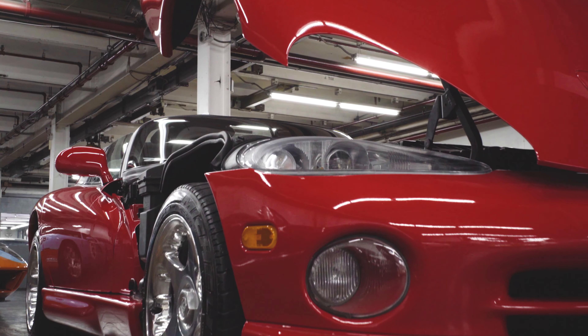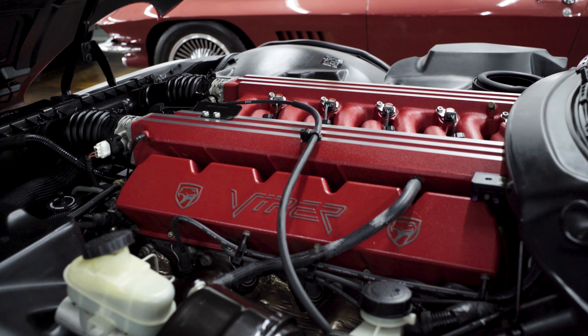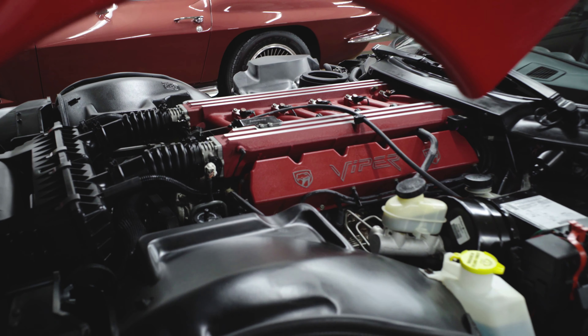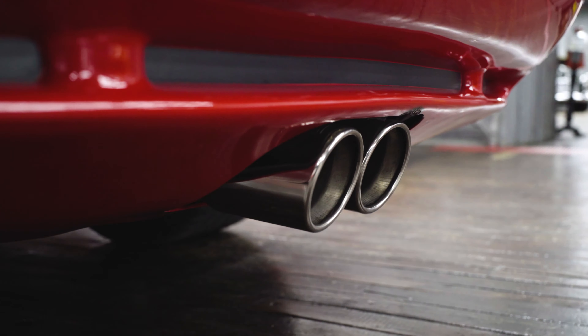And then we open up the hood to see the massive V10 engine ready to unleash its 450 horsepower on the streets. This is an all-aluminum, 8-liter engine, and it's in beautiful condition.